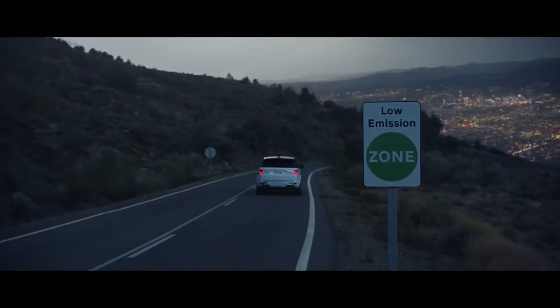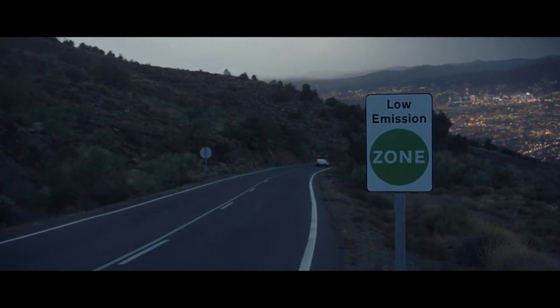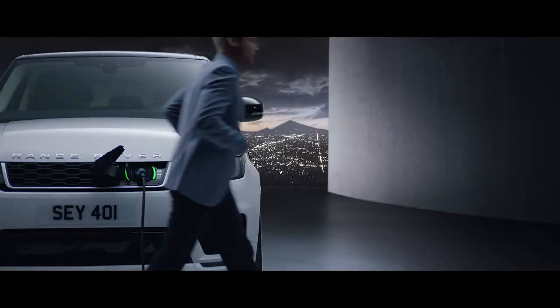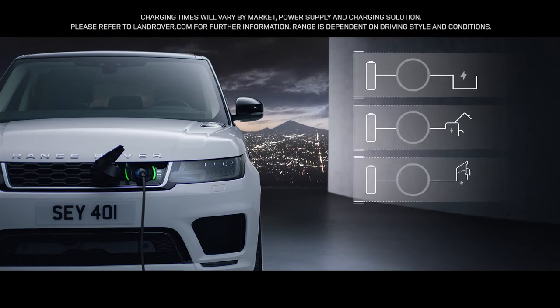With Range Rover Sport capability and plug-in hybrid levels of emissions, there is the option to charge at home or in designated public places, making the new Range Rover Sport as convenient as it is impressive.